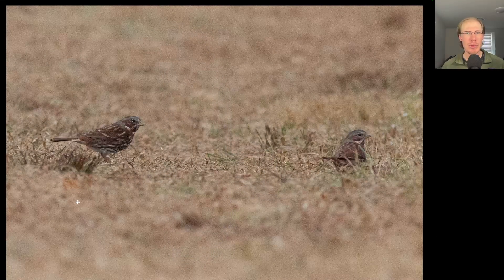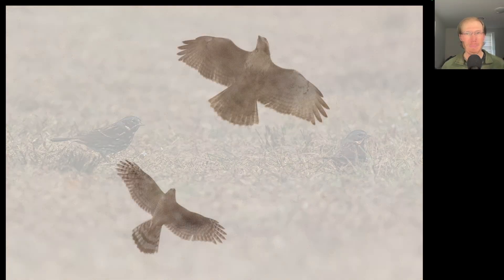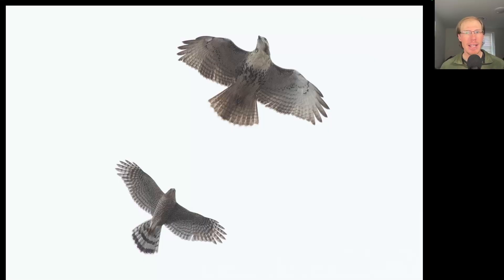Here we have two large sparrows that are very deep red in color with some gray highlights. These are fox sparrows, an uncommon species that we see towards the end of the season.